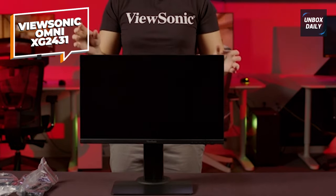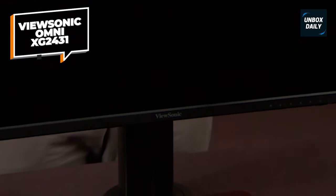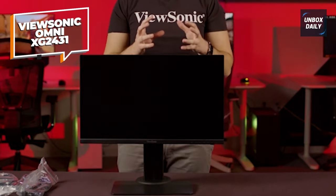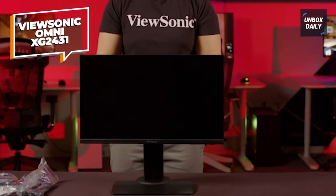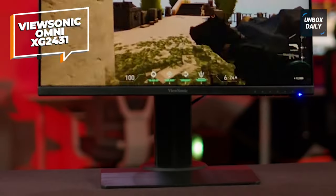In terms of performance, I've been gaming on this monitor for quite some time, and the 240Hz refresh rate is a game-changer. The motion is really fluid, and the 0.5ms reaction time eliminates ghosting and input latency. Whether you're into competitive shooters, racing games, or simply having fun, this monitor handles it all like a champ.